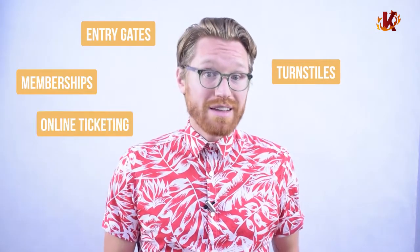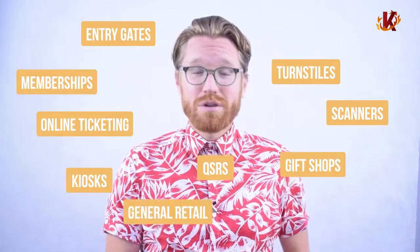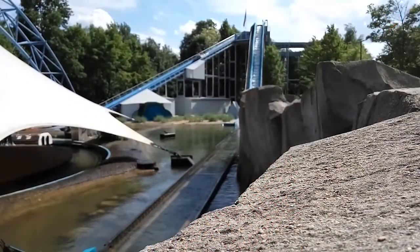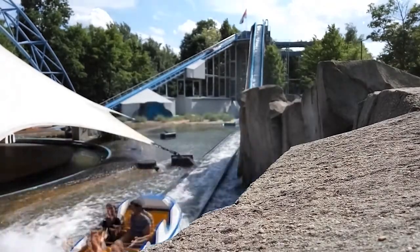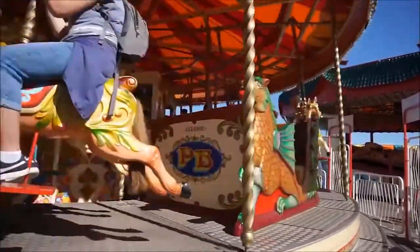Finding the right ticketing system can be frustrating and tricky. There are a lot of bases that need to be covered, including entry gates, turnstiles, memberships, online tickets, scanners, kiosks, quick service restaurants, gift shops, general retail, and even pop-up mobile vendors. And to find a solution that can do it all and do it all well is a tall order. Luckily, you've come to the right spot. Corona's ticketing software was built to be an all-in-one solution for businesses just like yours.